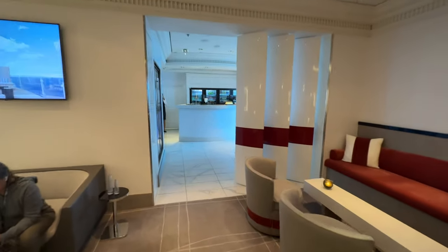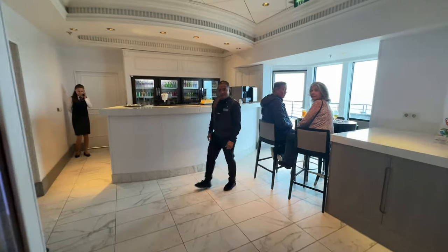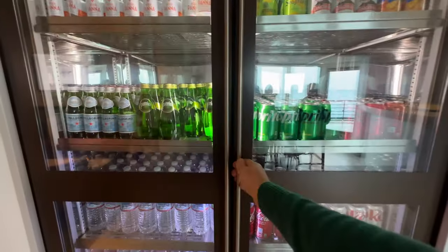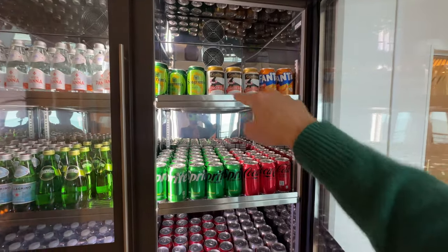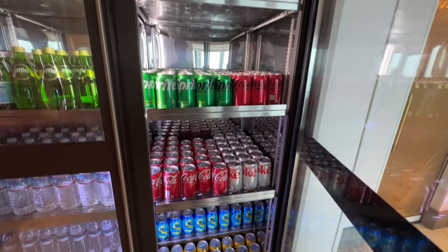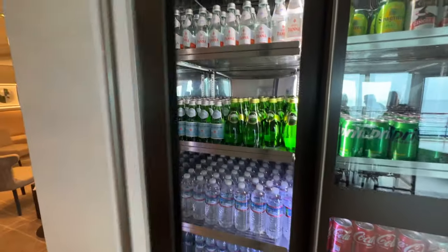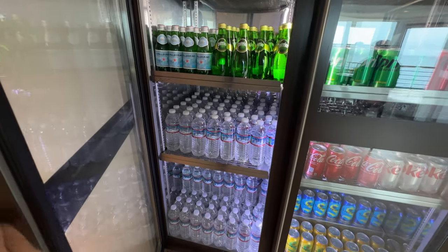They also have a little cafe back here where you can get coffee and espresso drinks, and help yourself from a refrigerator stocked with sodas — check out the ginger beer — as well as waters. I've really enjoyed the San Pellegrino, Perrier, and various water bottles.